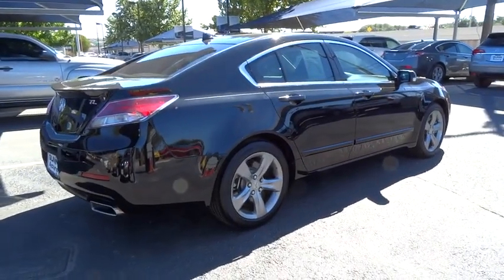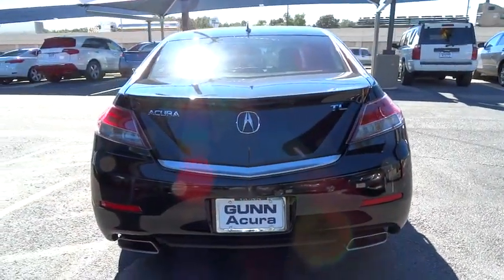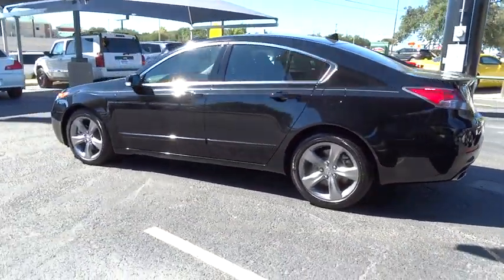Here are some of this vehicle's great options: stability control, anti-lock braking system, traction control, navigation system, steering wheel audio control, power passenger seat, power steering, and adjustable steering wheel.